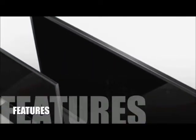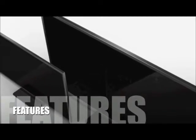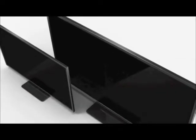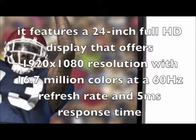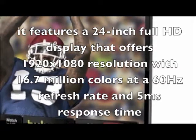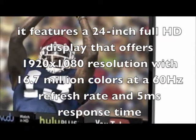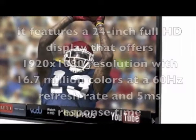Let's take a look at some of the features for this product. Vizio's new E-Series is a blend of art and technology, which delivers eye-popping picture quality with Razor LED Brilliance technology. It features a 24-inch Full HD display that offers 1920x1080 resolution, with 16.7 million colors at a 60Hz refresh rate and 5ms response time.